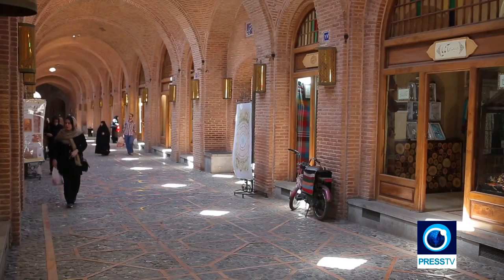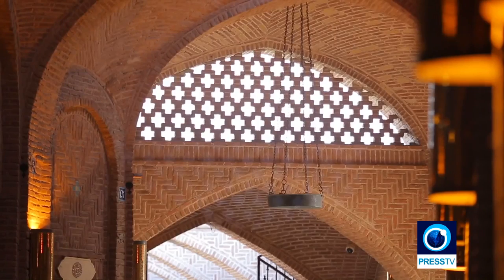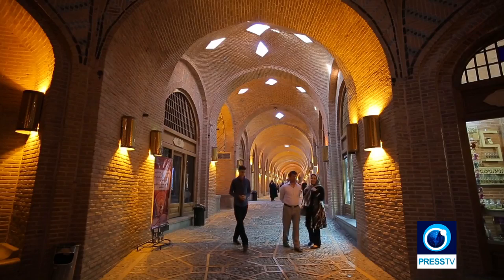Covering an area of around 35,000 square meters in the heart of the city, Saadus Saltaneh is visited by thousands of people including tourists every day.